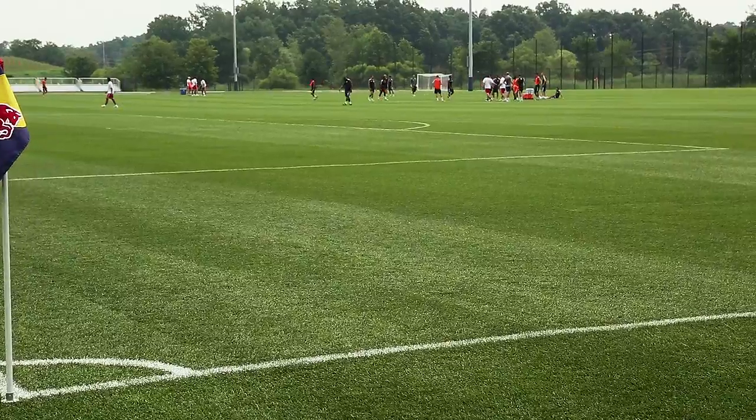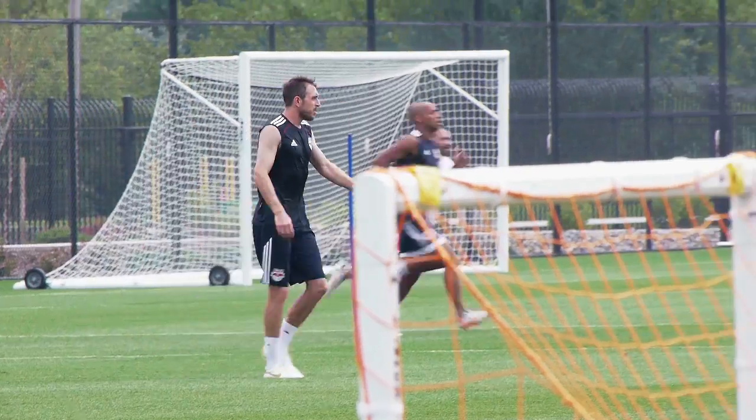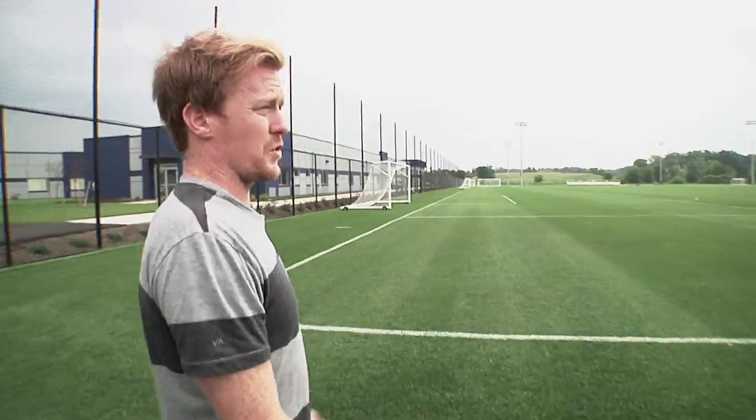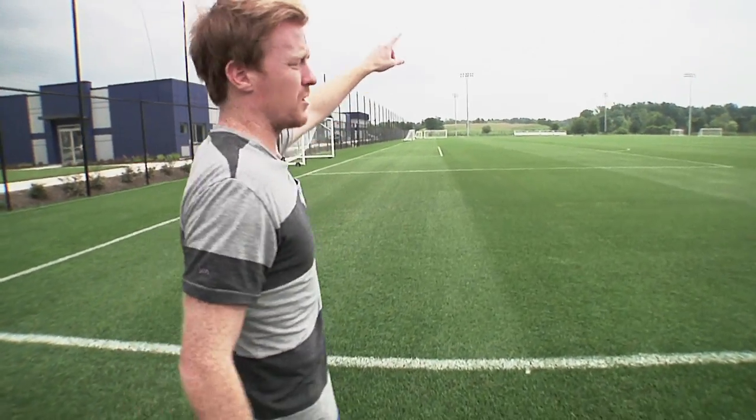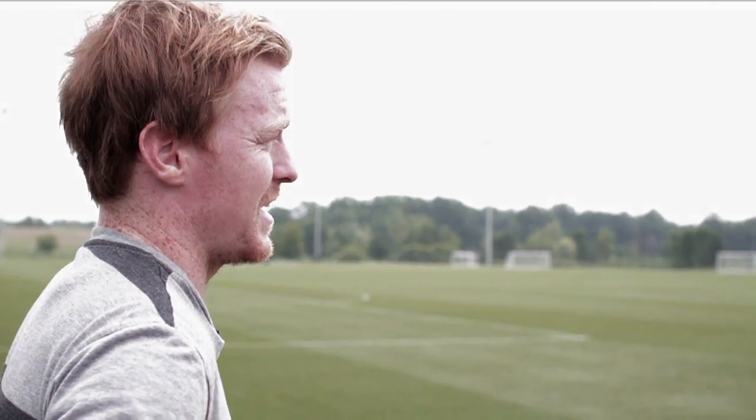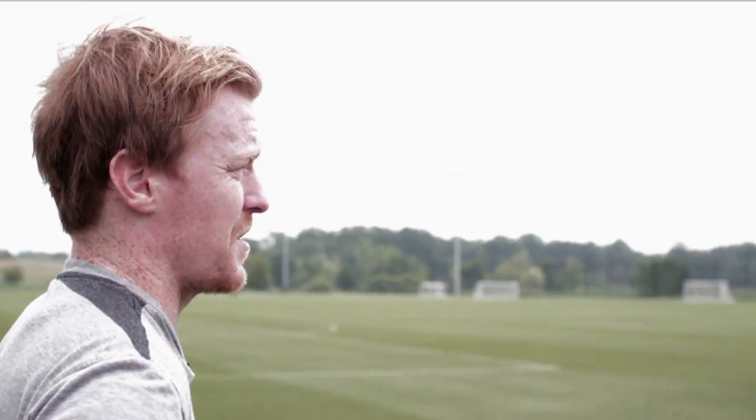So now we'll get to the most important and I think the best part of the training facility — the three fields that we have out here in the back. We have our two grass pitches side by side and then our turf field all the way on the far side. There's not one single complaint that has come out of anyone's mouth. If you have a bad touch, that's just you having a bad day at the office — that's not the field.